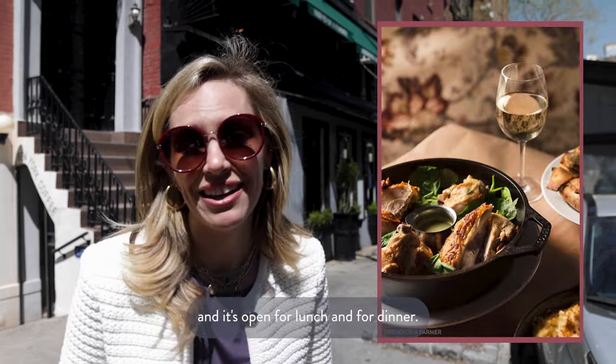Another one of my favorites is Friend of a Farmer. It's on Irving, which is one of the cooler streets in Gramercy. What's great about it is it's farm-to-table American fare and it's open for both lunch and dinner.